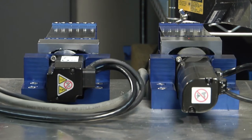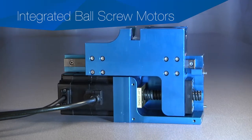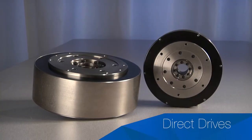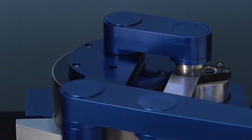Innovative mechanical solutions incorporating flexures, four bar linkages, integrated ball screw motors, and direct drives. Higher quality, more effective alternatives to belted and geared solutions.